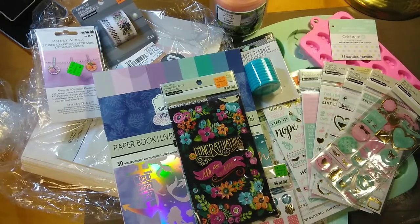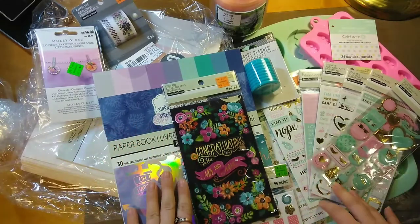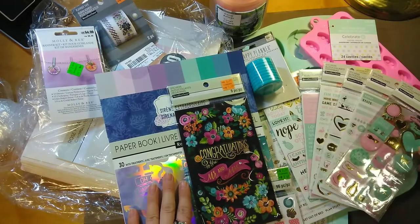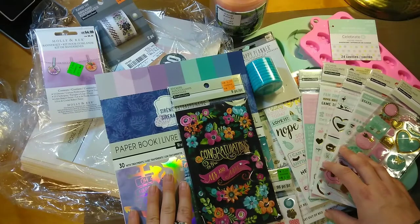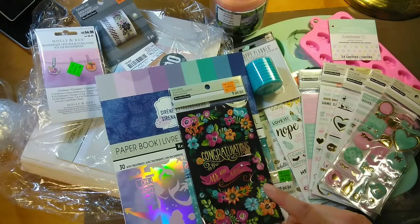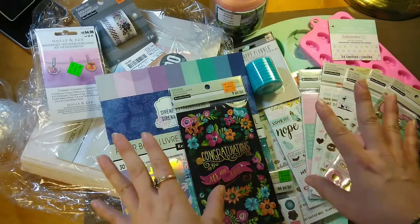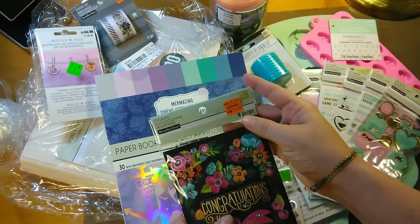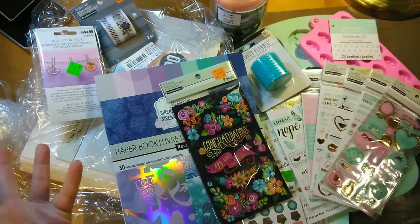Hi guys, I've got another haul for you. We went to Michael's! They have a 20% off coupon online and I think they mailed them out as well. It's also off your total purchase of regular and sale priced items. Anything that's clearance — anything with the orange stickers — the 20% off will not work towards that. But alright, let's get started.